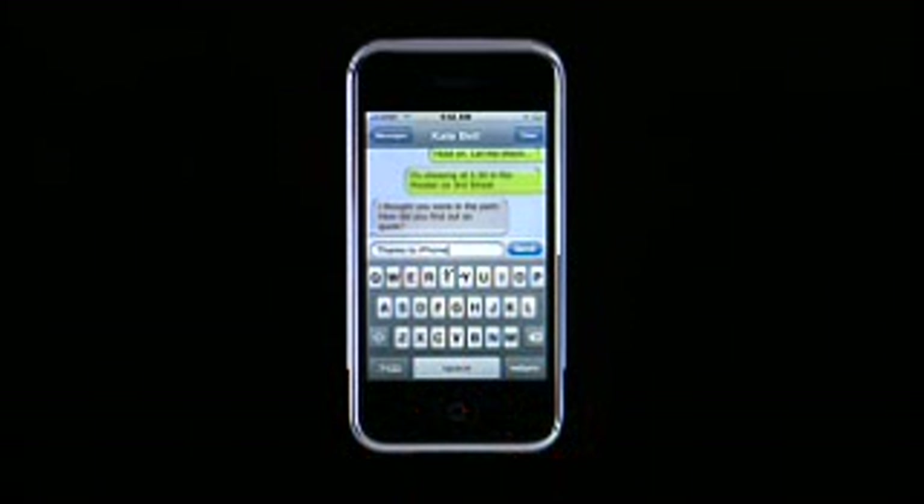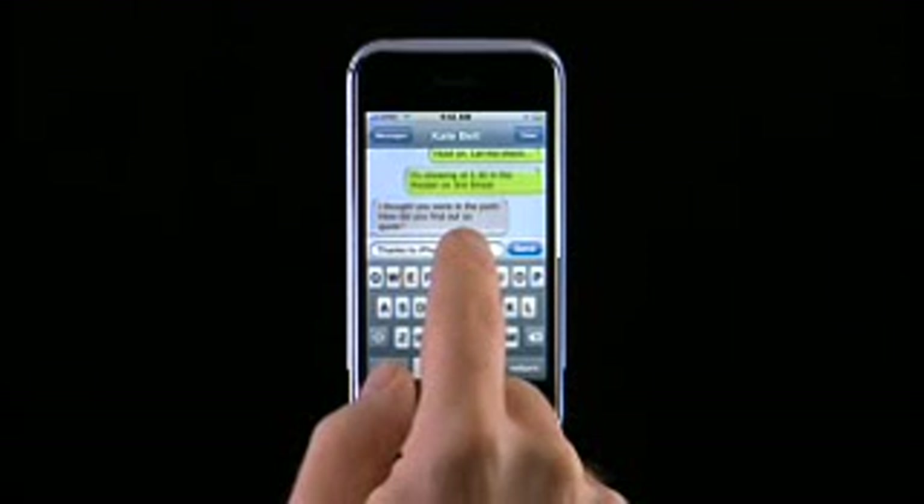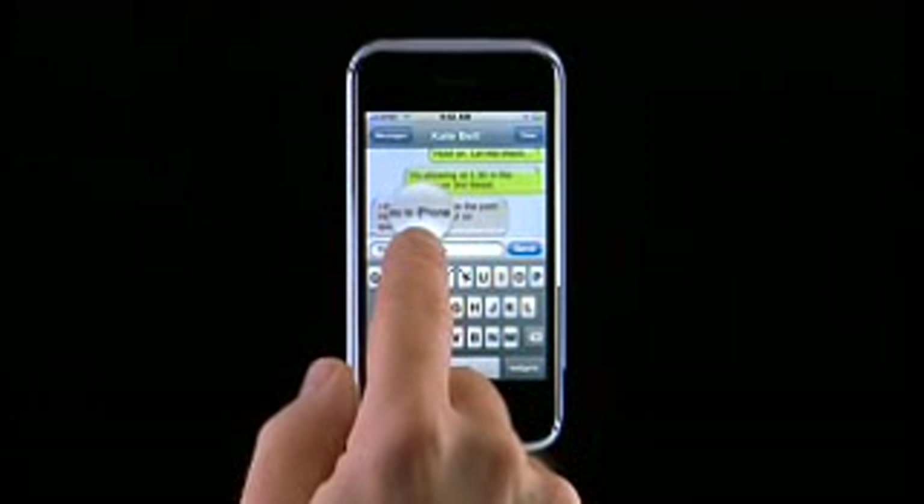If you make a mistake while typing, this is the backspace button. And if you want to reposition your cursor to insert a word, for example, you can use the magnifying glass by touching and dragging it to the right position.